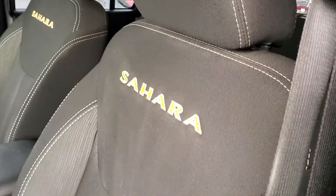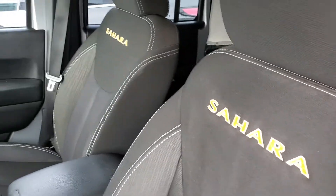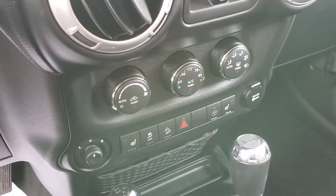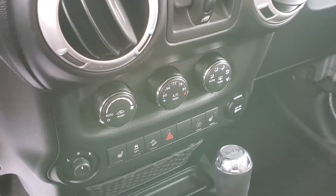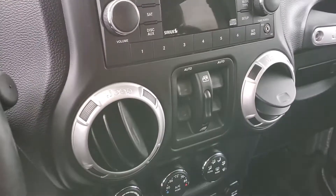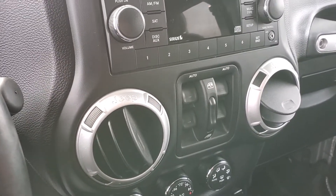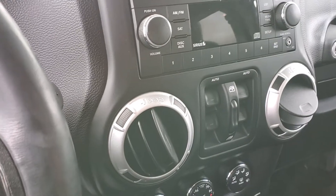It does have the Sahara emblems on the seats in the front, which, by the way, are heated — which is really nice. It's got the three-piece hardtop, Sirius XM radio, Bluetooth, and a lot of push-to-talk functions too, and many other features.